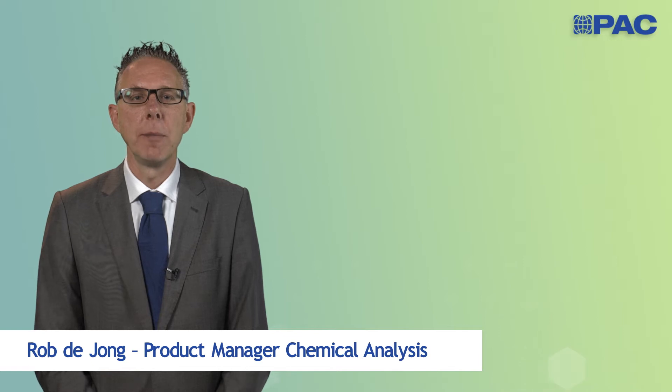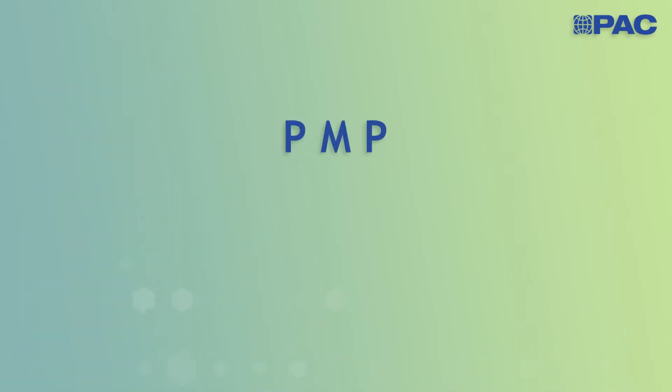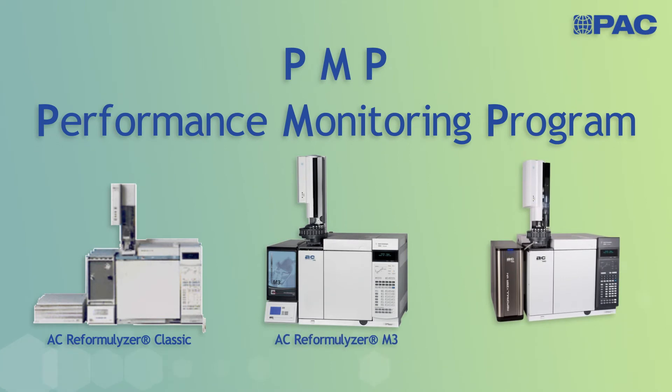Hi, my name is Rob de Jong and I'm a product manager for PAC's chemical analysis product lines. At PAC, part of our added value offer is organizing a global performance monitoring program for the end users of our reformalizer instrument.